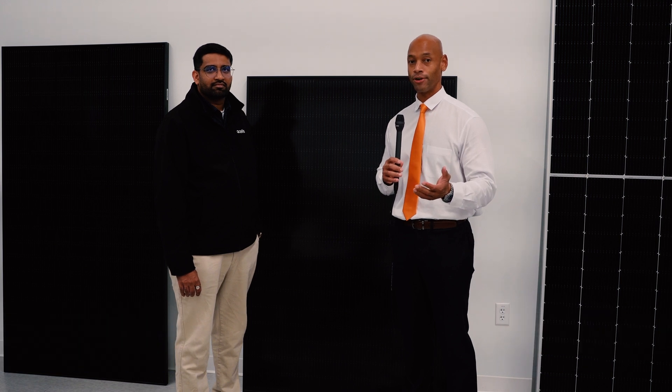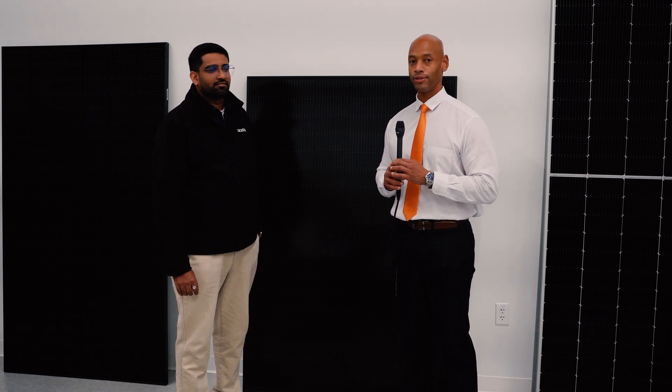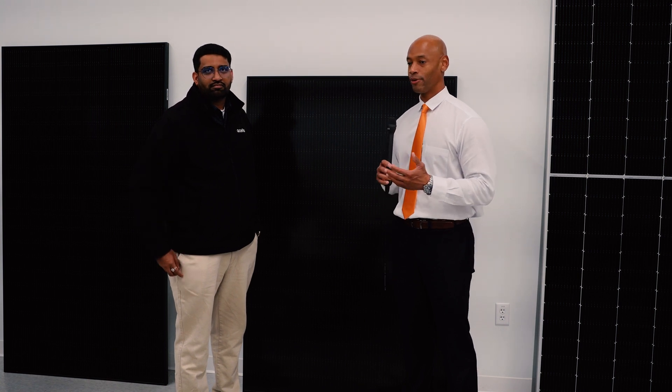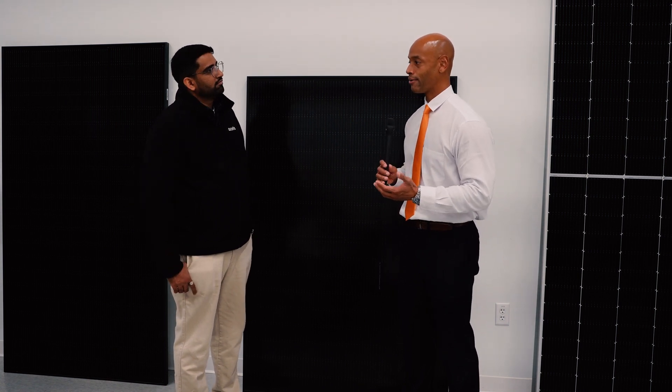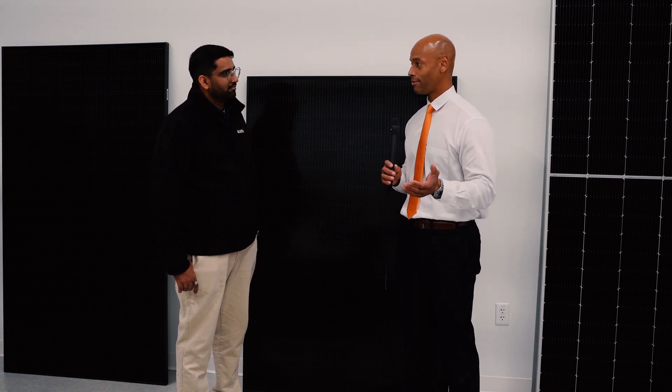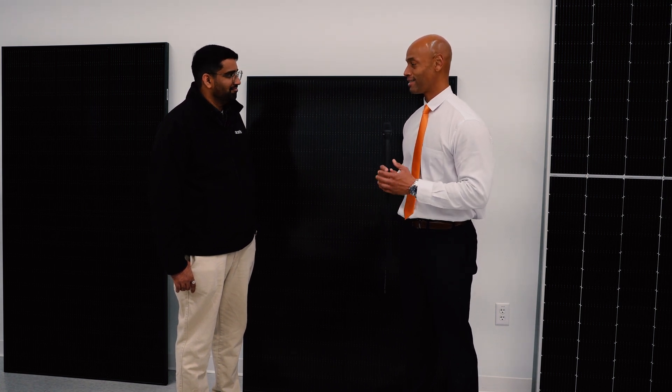Qcells is the number one, in terms of volume, number one U.S. residential solar panel manufacturer. So chances are, if you had solar installed on your home in the last year, you have a Qcells product on your roof. In today's video, we're going to be explaining a little bit more about how solar panels are made — how they're manufactured, what goes into them. Some folks even try to assemble their own solar panels at a small scale, just to understand the basic concepts of how it works.